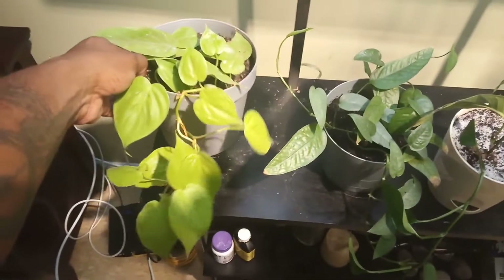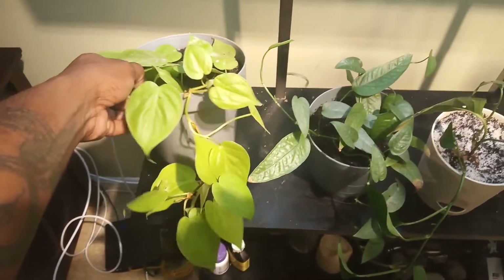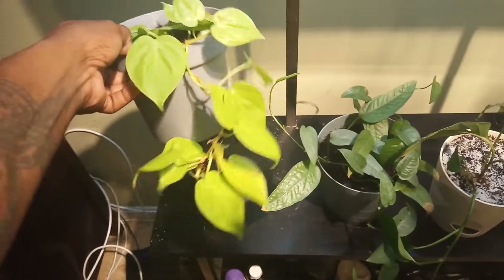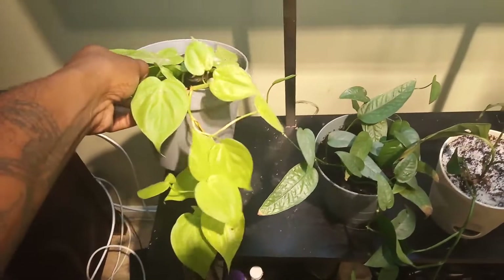This right here is a neon philodendron. This plant was very small when she gave it to me and it has grown this much — it's doing very, very well.